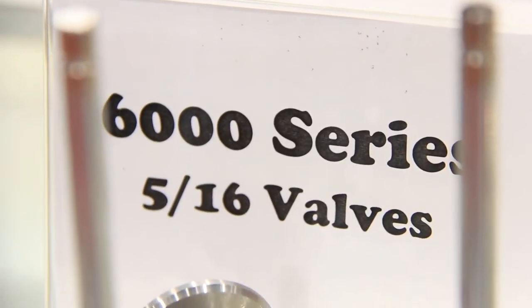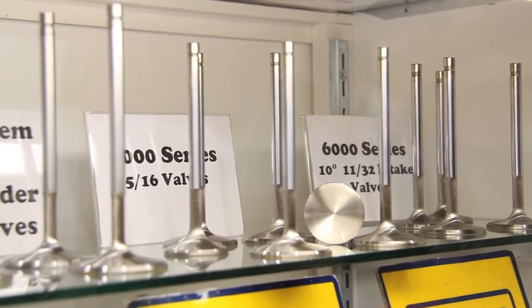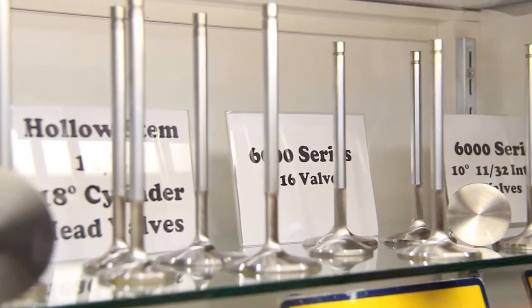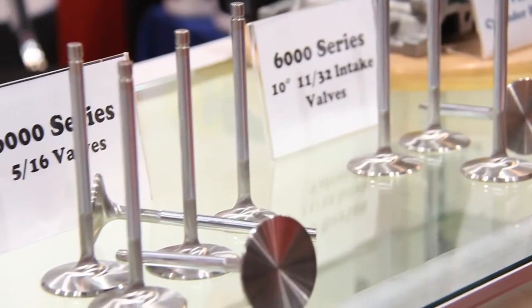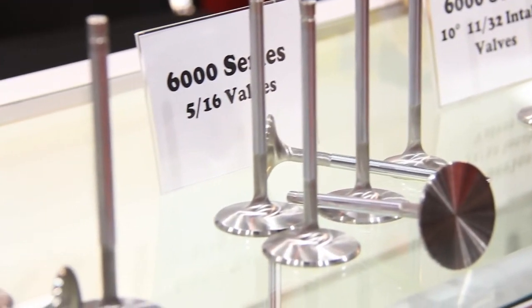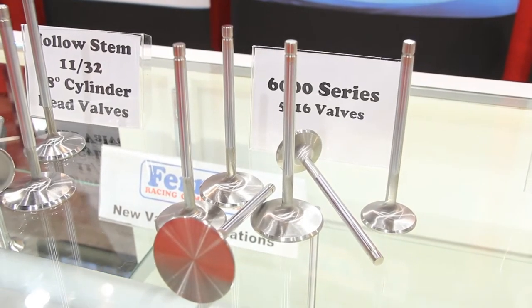Let's talk about some of the products on display here. You have some new products for 2012 — let's go through the 6000 series. We've got the 5/16s valves that we're doing now for performance. It reduces the stem diameter from 11/32s to 5/16s in the 6000, reducing weight on the valve train for a hot rod type engine. In turn, it builds up a lot more RPM in the motor — you're going to gain 300 to 400 more RPM through the engine by reducing some of the weight on the valve.